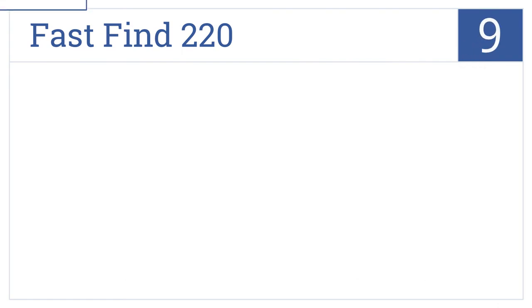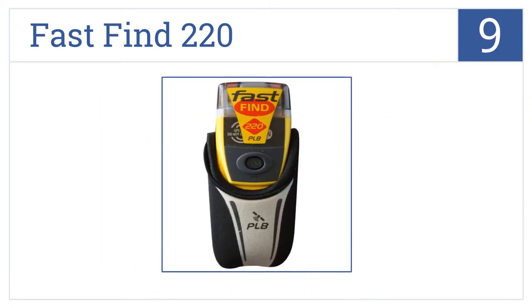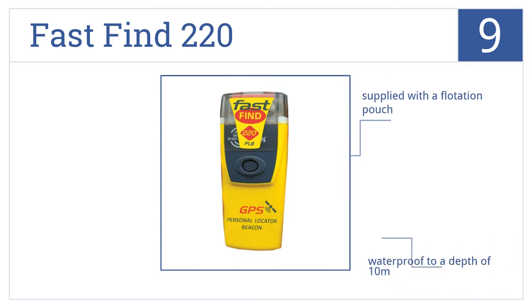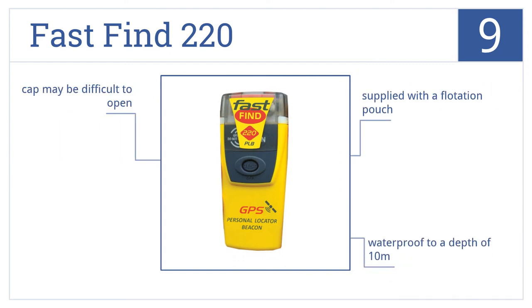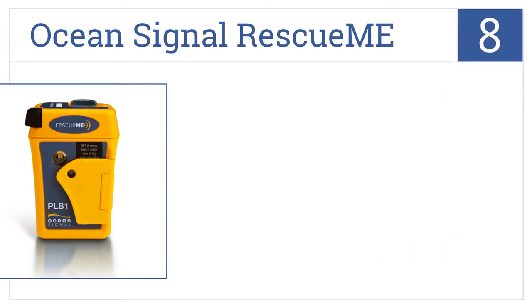Now for number nine: when emergency calls, the Fast Find 220 will have you rescued within minutes by transmitting a unique ID and current GPS coordinates for your retrieval. It comes with a flotation pouch and is waterproof to a depth of 10 meters, but the cap can be difficult to open.